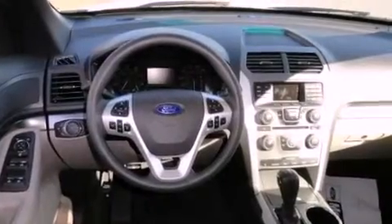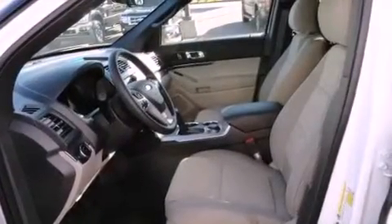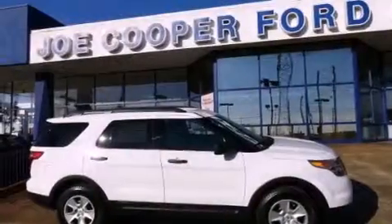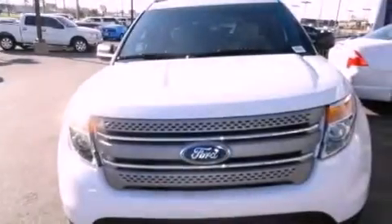The following features are also included: air conditioning with automatic climate control, a split-folding rear seat, cruise control, 12-volt power outlets, roof rails, disc brakes with an anti-lock braking system, front multi-stage airbags, latch-ready child seat anchors, full-power accessories, and an anti-theft protection system.